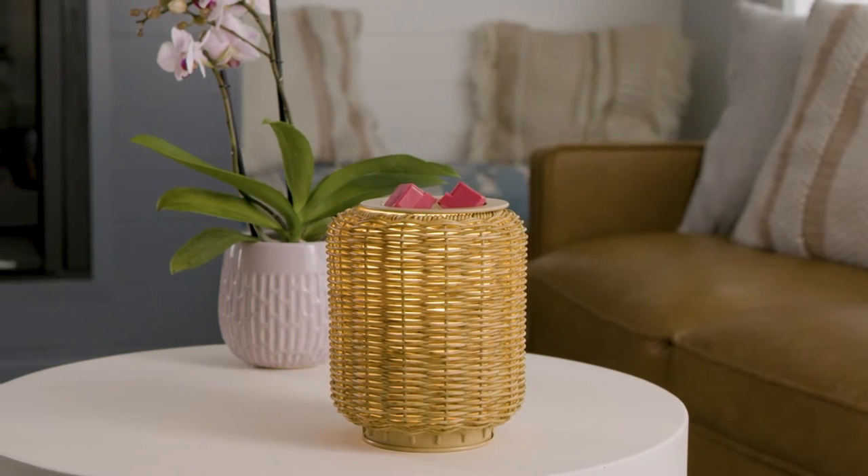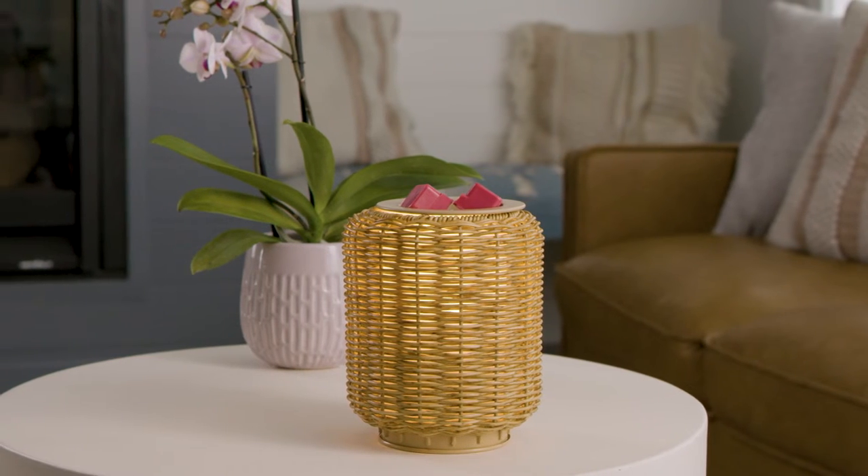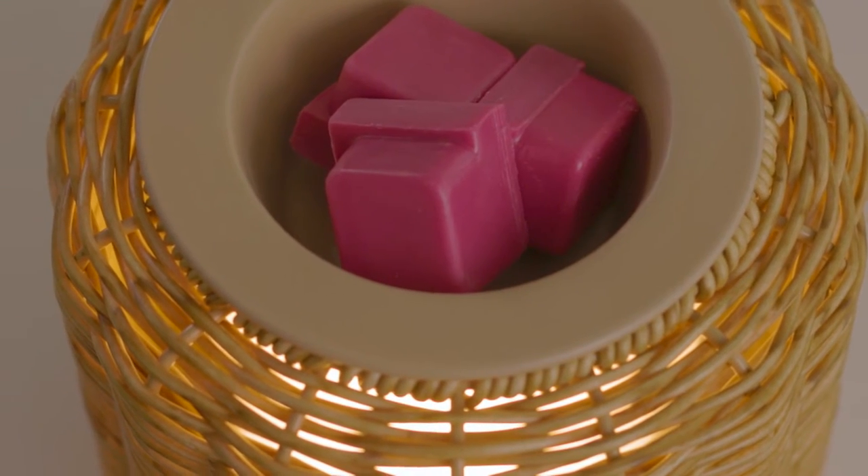A matte wicker is tightly woven into a beautiful sleeve, giving off a subtle glow when in use. The Wicker Lantern Illumination Warmer brings a natural warmth to your space, with organic earthy textures and neutral tones.